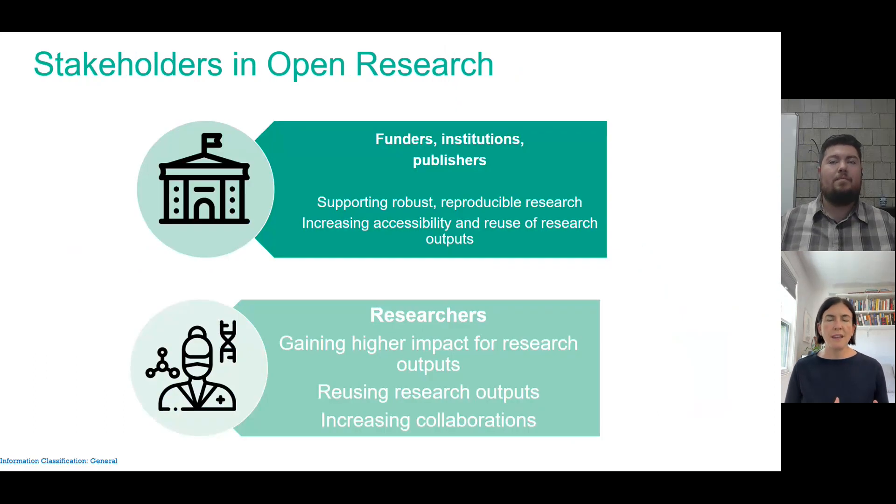This means that we're engaging with a lot more stakeholders across the research process. Stakeholders in open research involve funders, institutions, and publishers who want to support robust and reproducible research, accessibility and reuse of research outputs, but also researchers who are interested in gaining higher impact and engagement for their research outputs, seeing their work reused, and increasing collaboration. With that, I'll pass it over to Chas to talk about the work being done at Carnegie Mellon University Libraries.